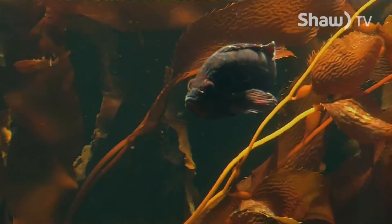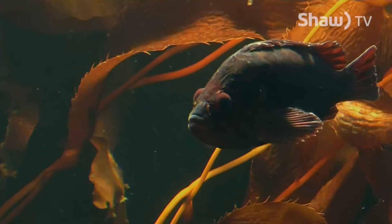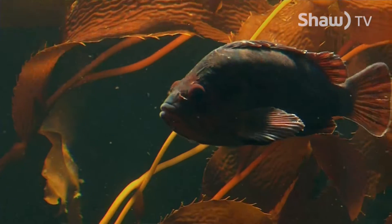Seaweeds or algae can be divided into three colors: reds, greens, and browns. Bull kelp is a brown seaweed.